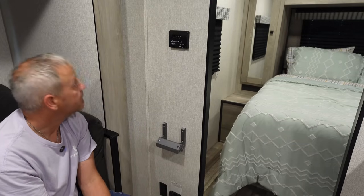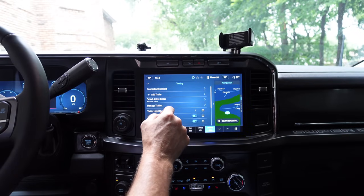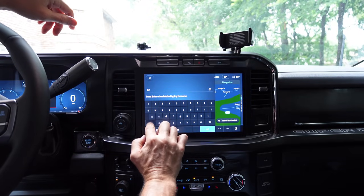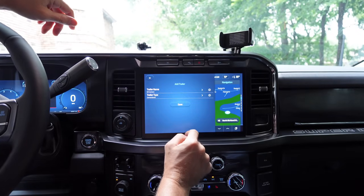That'll be much cleaner next time we have the Starlink set up. Next thing I've got to do is set up the truck towing profile for this camper — I've never done it on the new truck. Going into towing settings: add a trailer, name it 'KZ Connect,' trailer type conventional, and save.